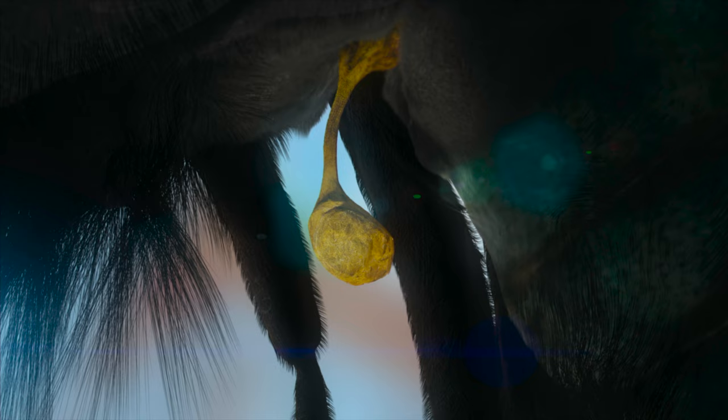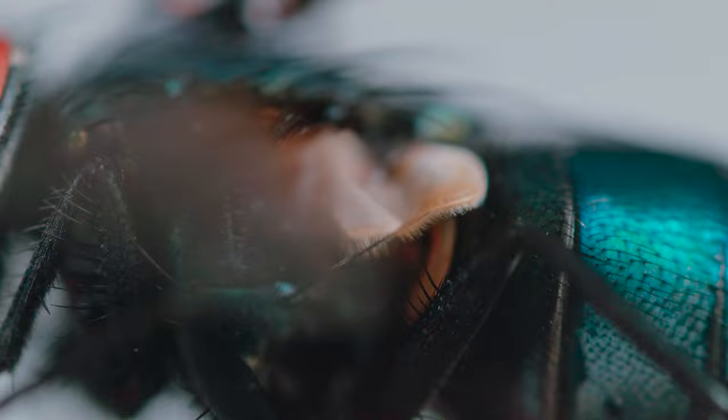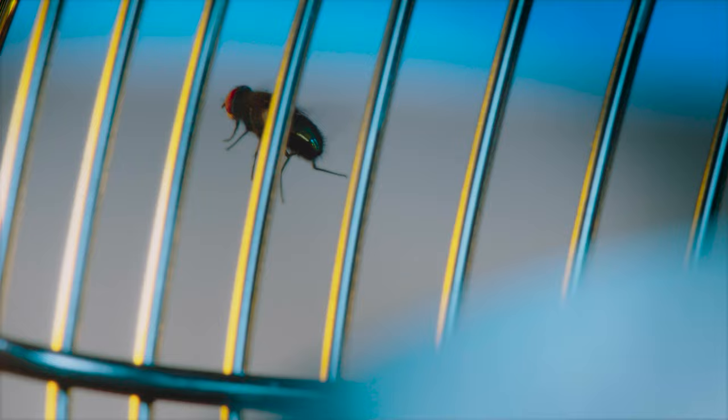These little knobs behave like gyroscopes — they always beat in the same direction. As the fly's body turns, the halteres don't. Instead, they bend and twist at their base, and the sensors read this information and send it to the fly's brain. So a fly has continuous feedback on its flight attitude: roll, pitch, and yaw. It has its own autopilot giving it precise control of its flight path, no matter what hits it.